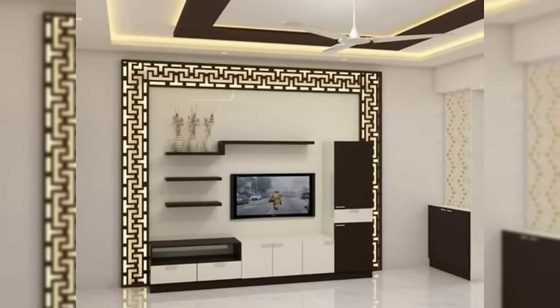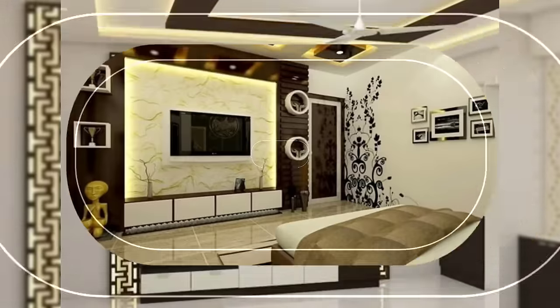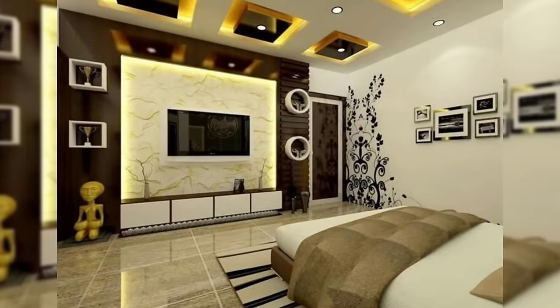Hello everyone and welcome to Decor Puzzle. Today we'll be learning all about how to find the right TV stand.